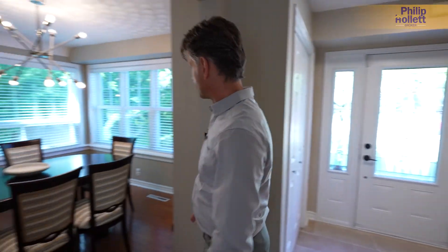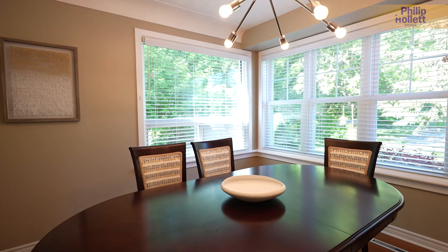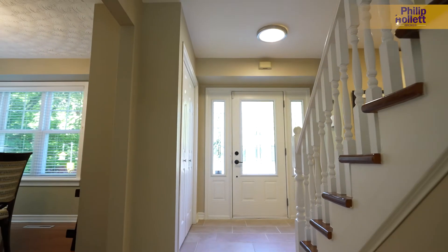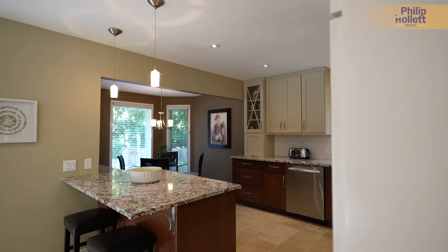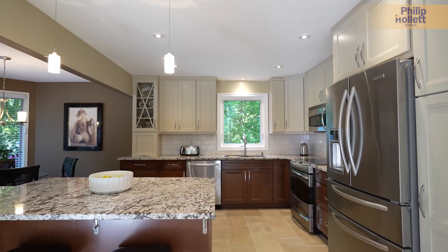As we come inside here we've got a separate dining room. Love the corner windows inside the dining room, and through here again superb custom craft-made cabinetry in this kitchen and a huge eat-in area surrounded by windows as well.